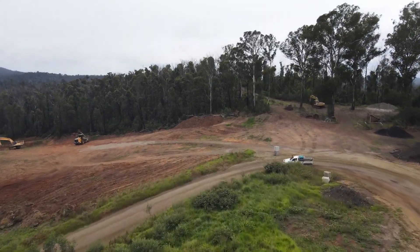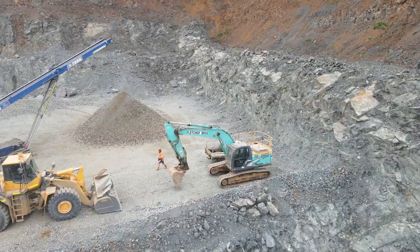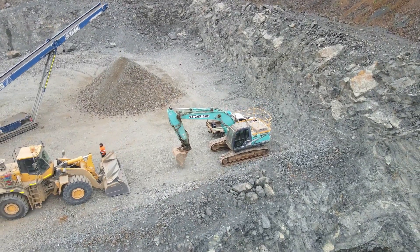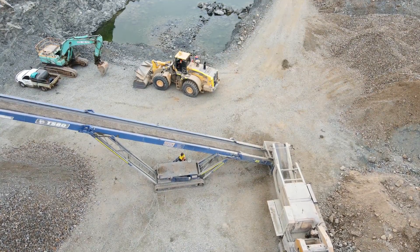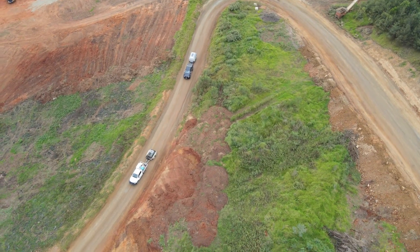Before we had the trailer on site, we'd lose a lot of downtime. We'd have to pull the hose off the machine, run it 45 minutes into town to get the hose made, and then return back to the quarry. The service we had prior to having the trailer was great — it's more the travel and downtime: 45 minutes in, 45 minutes back.